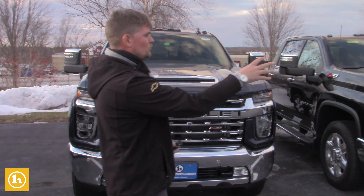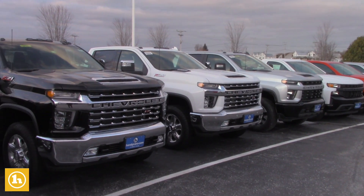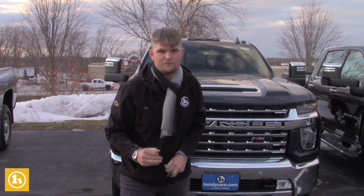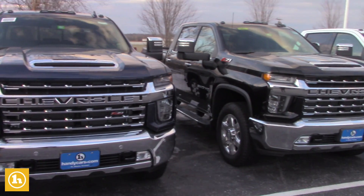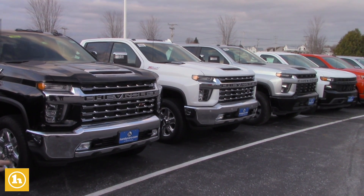I have a few lined up here. Of course, they're all crew cabs because, as we discussed, they haven't come out with the double cab just yet, but there are a few on their way. The 2020 HD — this is an LTZ, that's an LT, and then there's another LTZ.